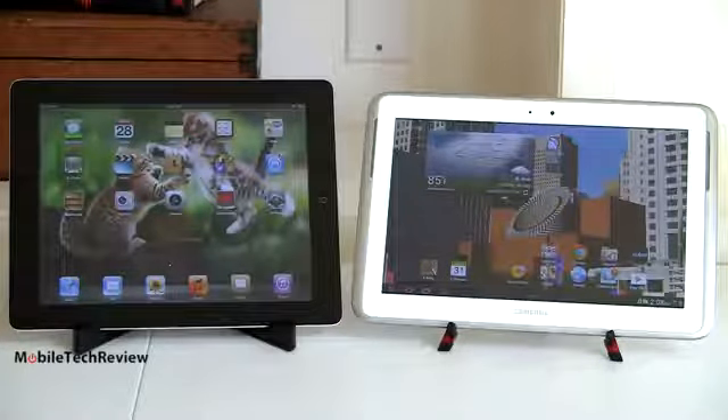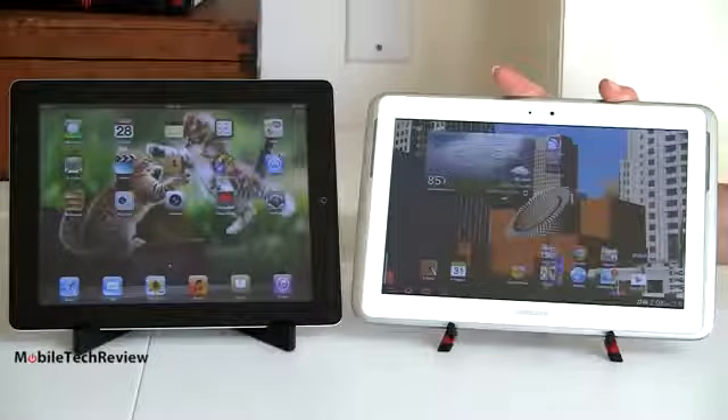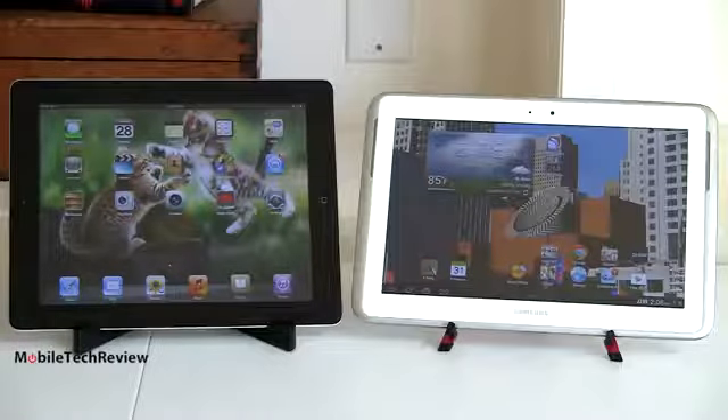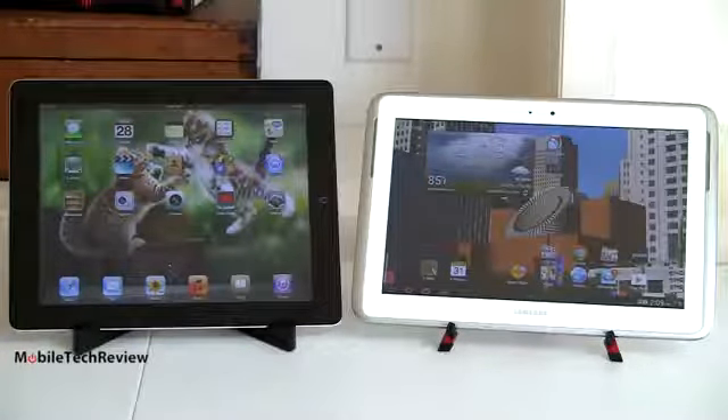Which have I personally picked as my tablet? The Samsung Galaxy Note 10.1 for me. I'm Lisa from Mobile Tech Review. Visit our website for the full review of both of these excellent tablets, and don't forget to subscribe to our YouTube channel.